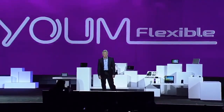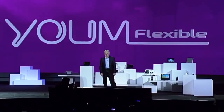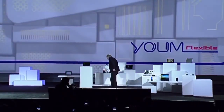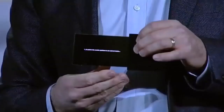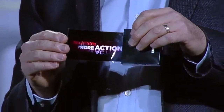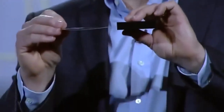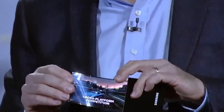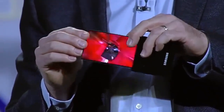Yume doesn't just bend the rules of display technologies, it completely rewrites them. Take a look at this flexible OLED prototype. Our team was able to make a high-resolution display on extremely thin plastic, so instead of glass, so it won't break even if it's dropped, and we can actually bend the screen.